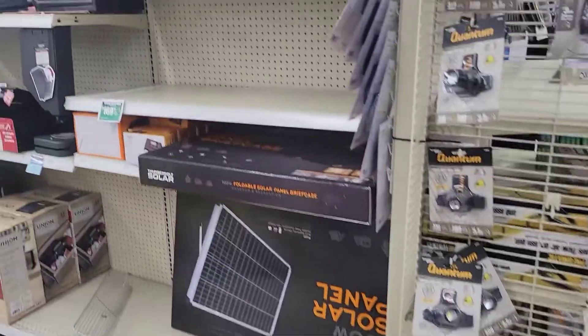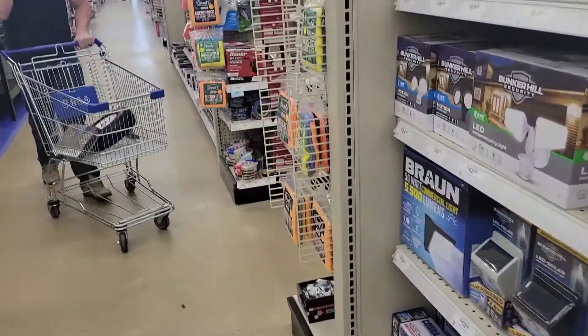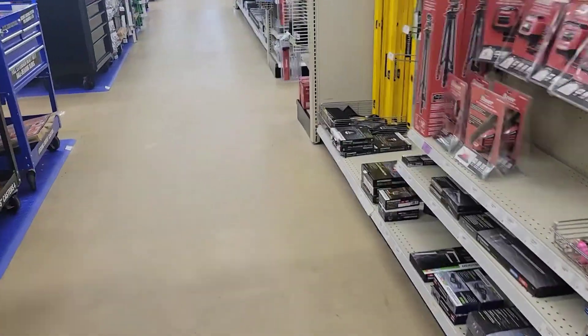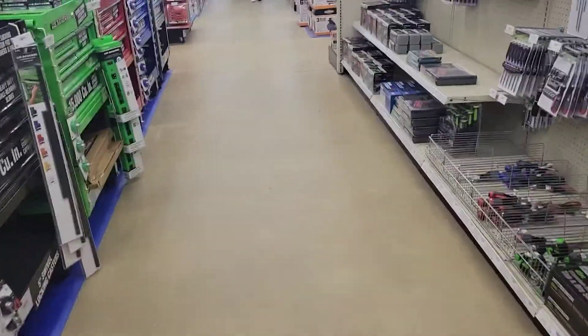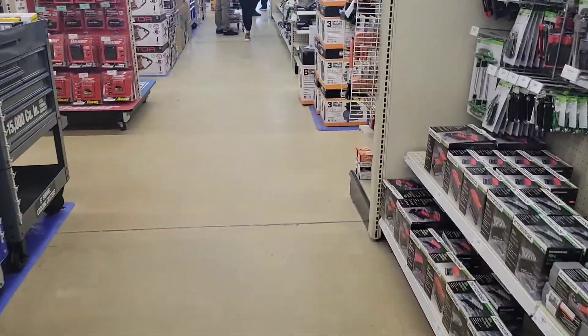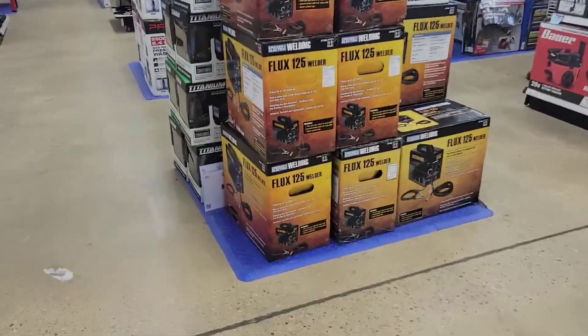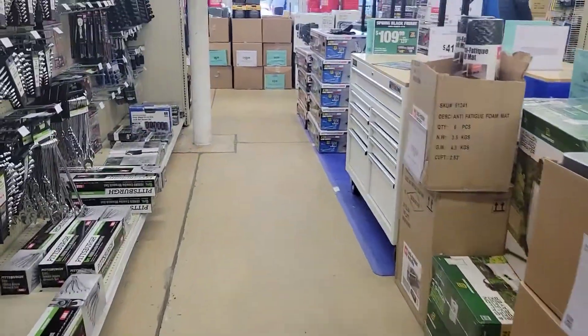There's a lot of stuff in this store that you're going to need, but the three major things are: load tie-downs, load blankets or pads, and a pallet jack. You're not going to need all three for every load, but it's great to have them when a broker or shipper calls and asks. Having those things will get you a lot more loads.